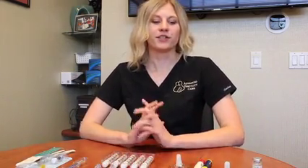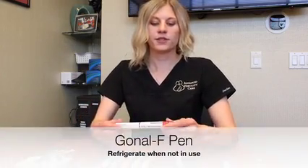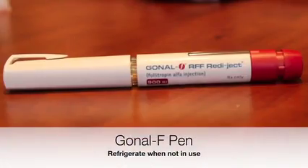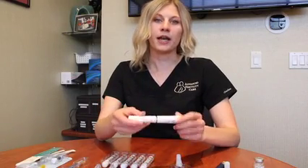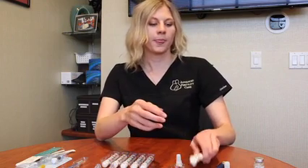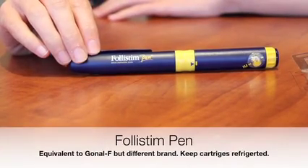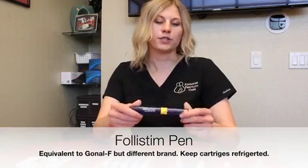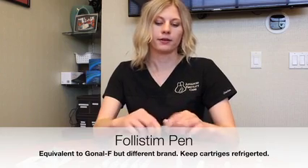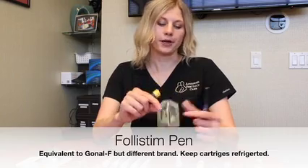First we're going to go through the medications so you know what each one is. First, the Gonal F pen — this one is refrigerated. It's a pre-filled syringe so you can see the medication in here. Make sure that you do refrigerate it after each administration. Follistem is the same thing as Gonal F, just a different brand. The only difference is that you have to fill the cartridge of your medication into the pen and you just keep reusing that one pen. You'll put in your cartridge, and these cartridges are also refrigerated.